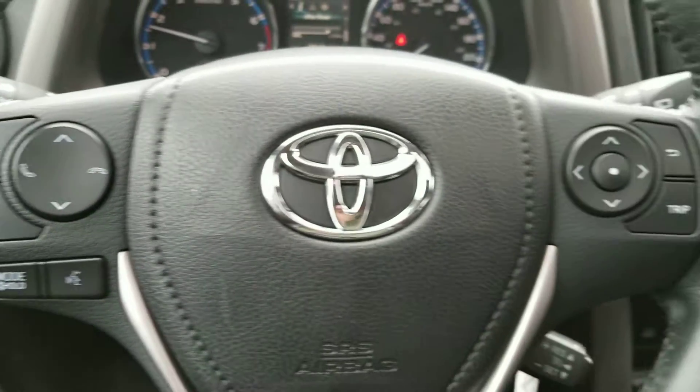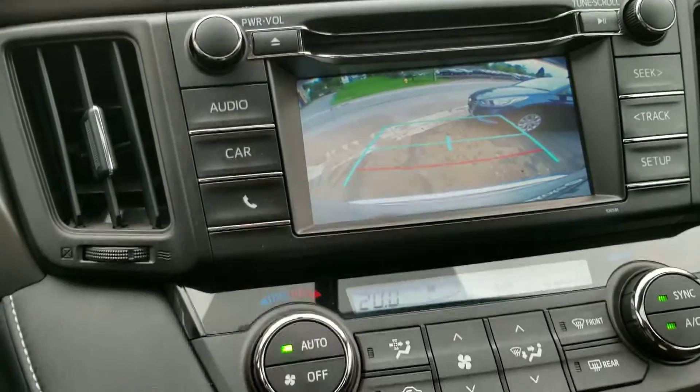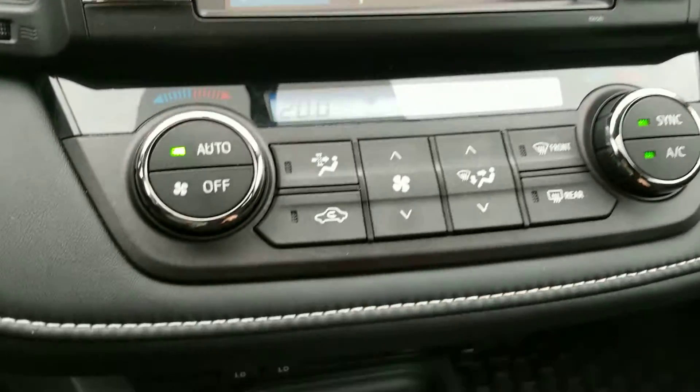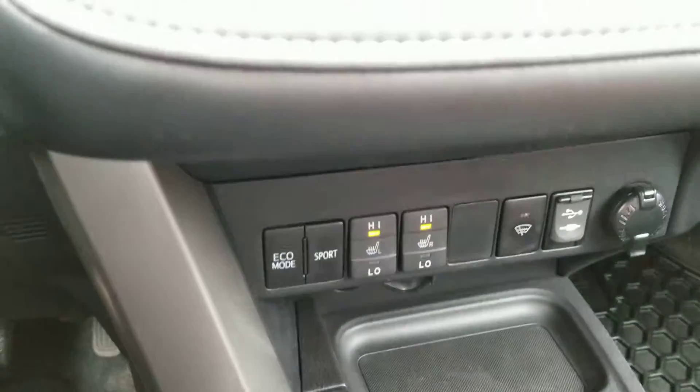Here's a glance at the steering wheel. The backup camera does work well. It also has heated seats and a USB port.